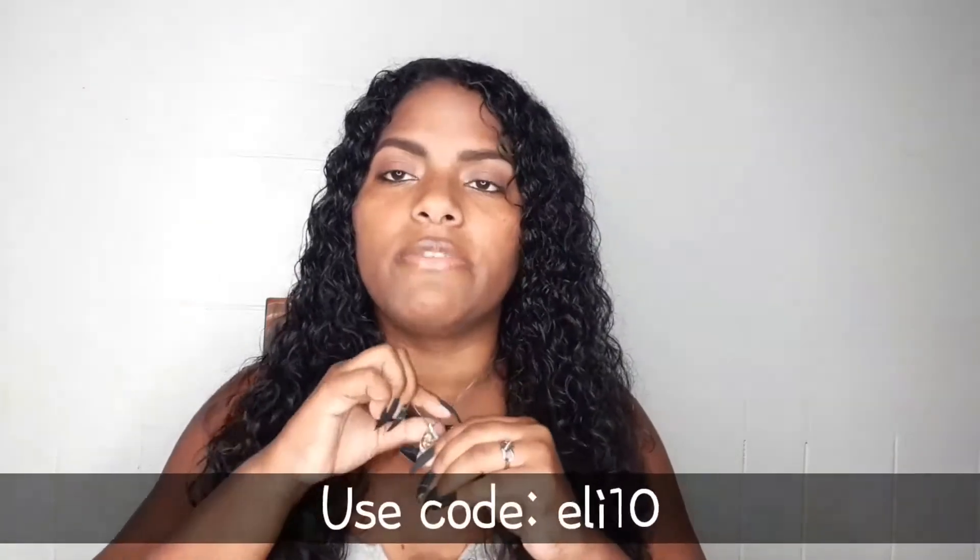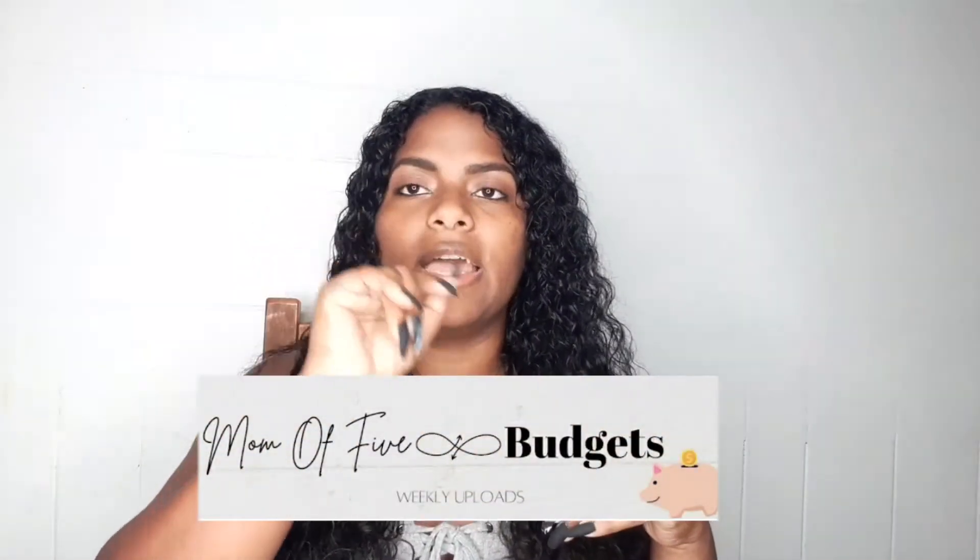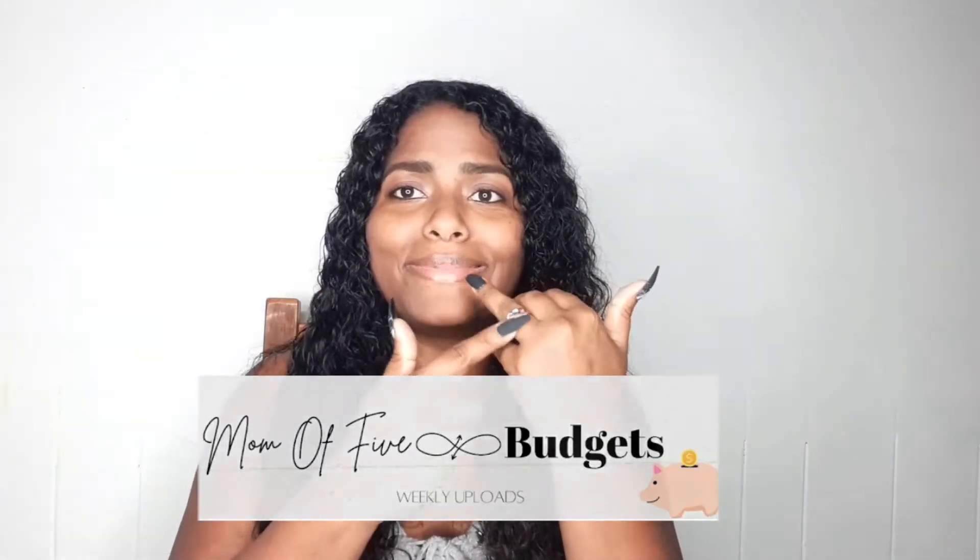I'm wearing my Caratiba necklace and I do have a coupon code for it — I'll leave it in the description if you want to purchase it. I also have this ring with an infinity symbol and a heart in the middle — my mother-in-law got it for me from DD's Discount. It kind of represents infinite love, and my logo is also Mom of Five with a little infinity sign and then Budgets.